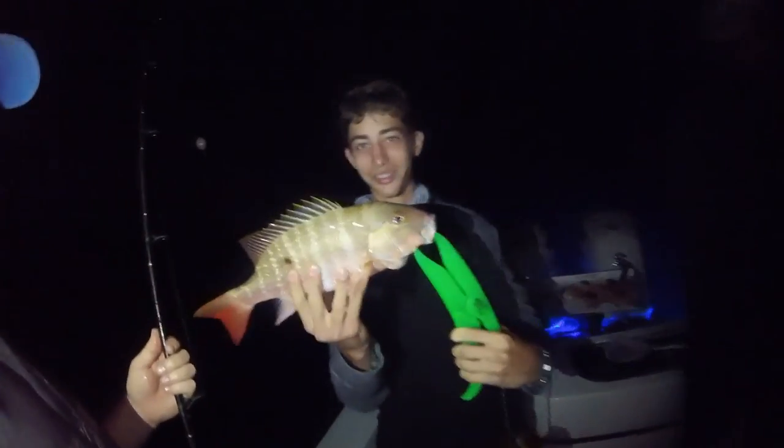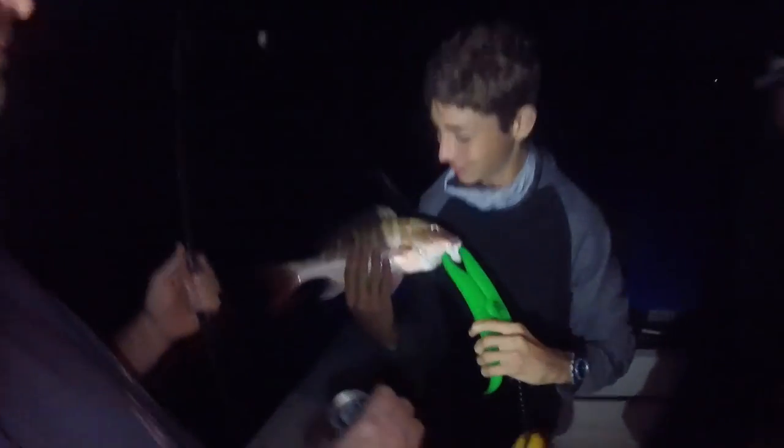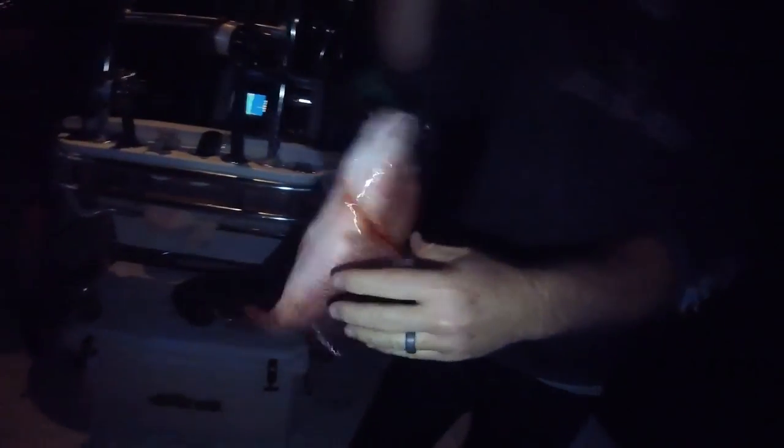My first mutton snapper ever! Nice, there you go. Oh, that is a big man. We see some color — a little snapper baby. That's a mangrove, that's what we're going for. That's a keeper too. Nice catch. Mangrove.